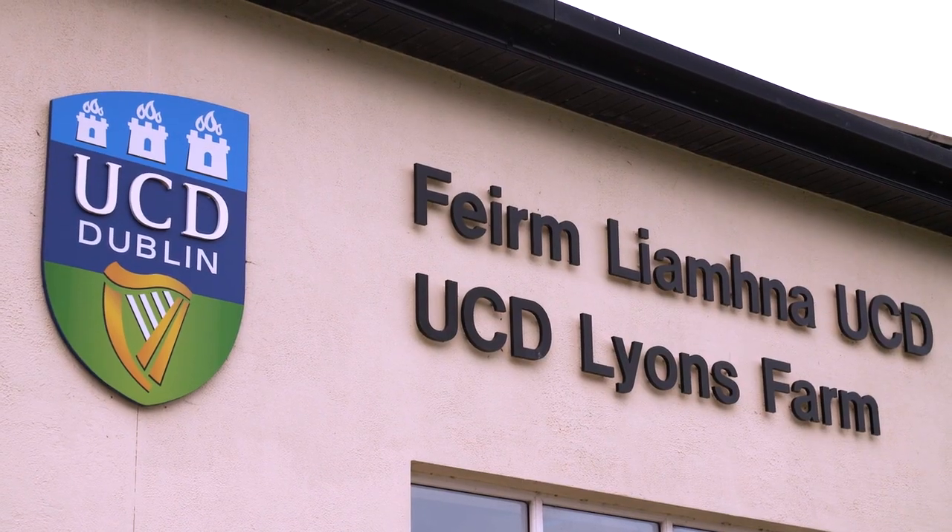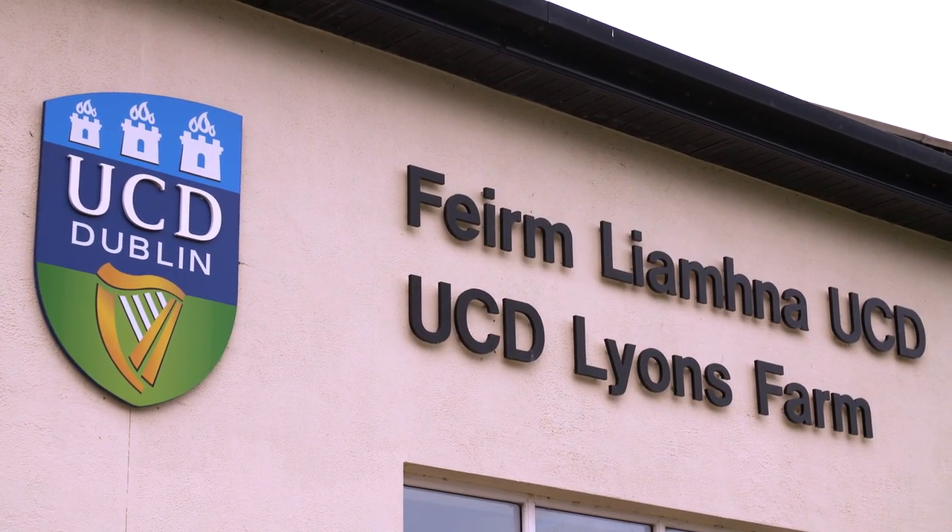We'd like to thank UCD Lyons for hosting us here today. Welcome to Lyons Farm this morning. Unfortunately, because of the precautions around COVID-19, you cannot be here in person. We will put all these presentations up on the UCD social media sites and you'll be able to view them from the luxury of your own home. I hope you enjoy these video resources and I look forward to seeing you in the future. I wish you every success in your future careers.